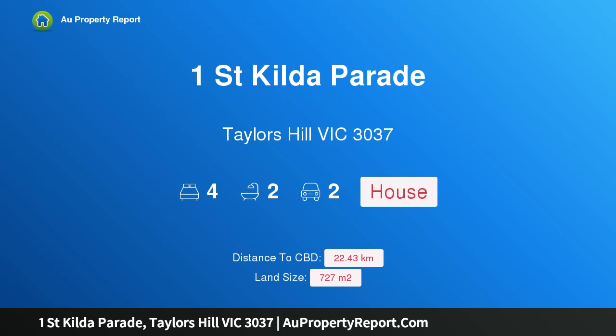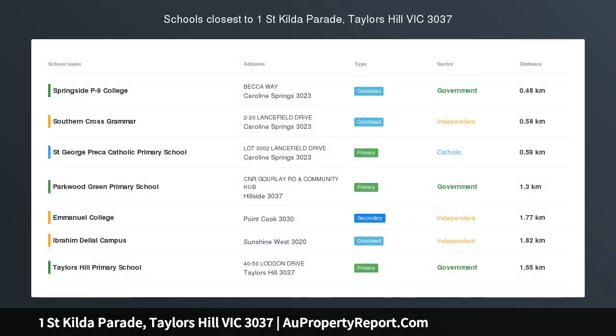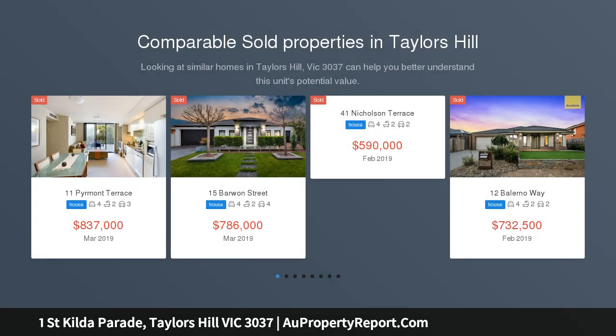Hi, I am glad to introduce Property 1 St Kilda Parade, Taylor's Hill Victoria 3037 — stylish and spacious family living. Professionals Caroline Springs are proud to be offering a fantastic opportunity for buyers to secure this beautifully presented family home.